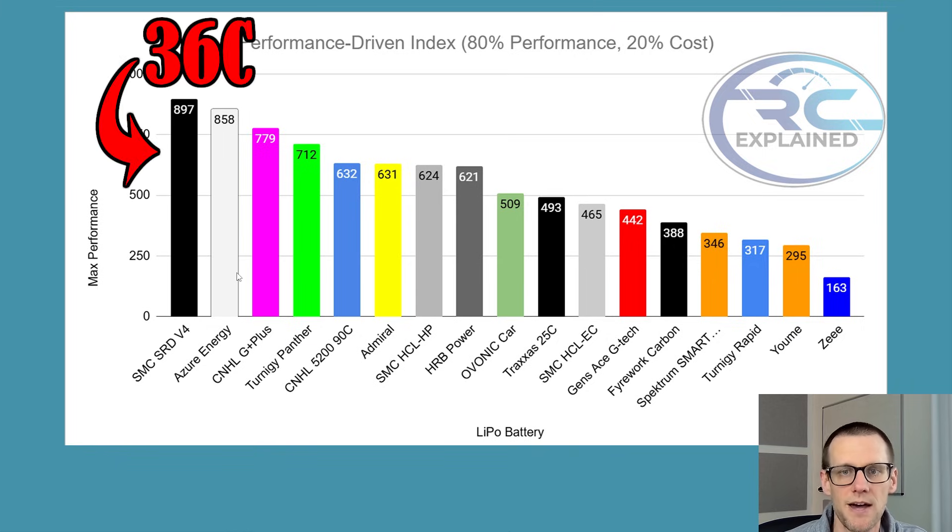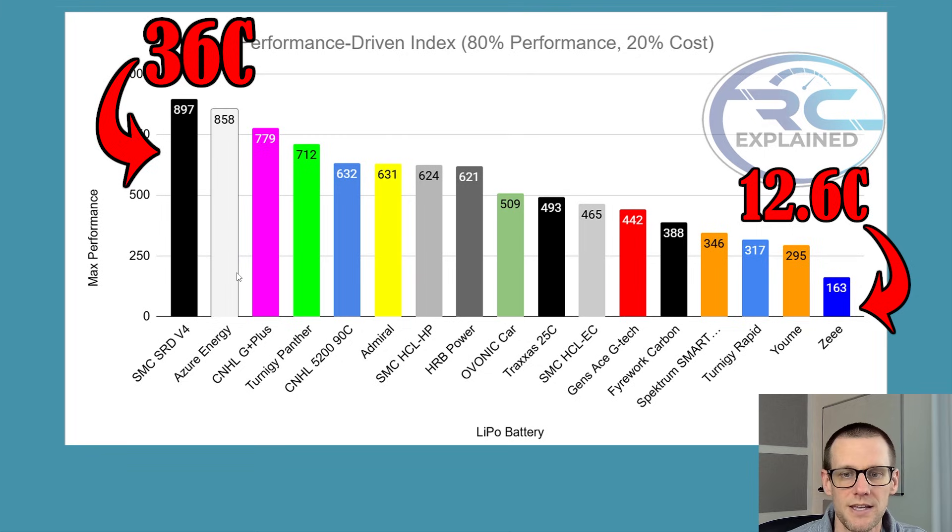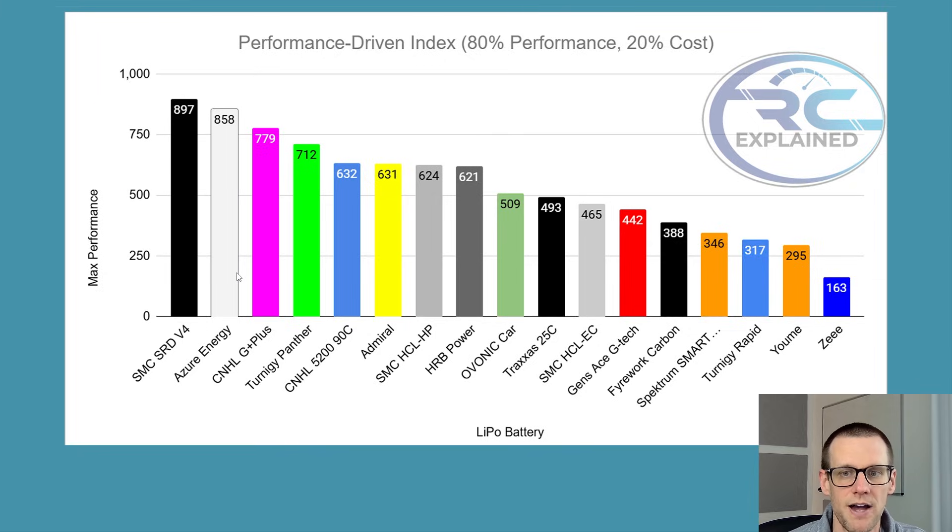In the top three spot on our performance-driven index is the SMC SRD V4. In second spot is the Azure Energy Solution 5000 mAh pack, and in third place is the CNHL G Plus 5070C pack. Coming in at last place is the Z5200 Hard Case 120C pack, followed by the Yumi pack at 5050C and the Turnigy Rapid at 5100C. So those are the top three and the bottom three.